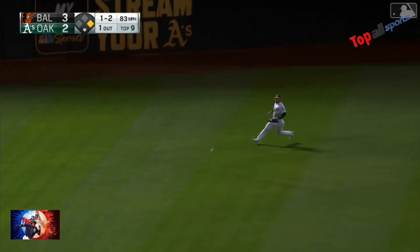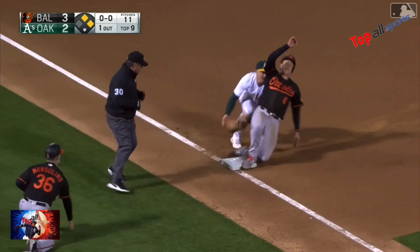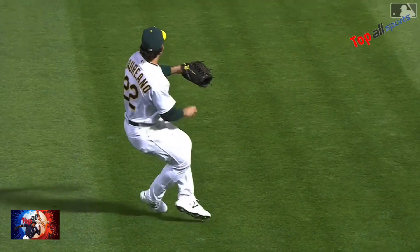Hit to third left center. Laureano's not going to get it — they're playing on a hop. Nowcastle's going to try it for third. The throw is right there. They got it. Perfect throw by Laureano.